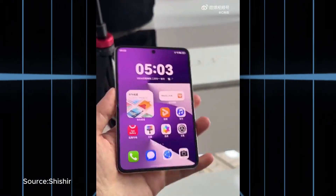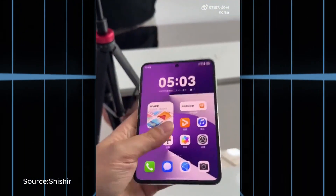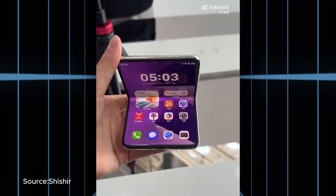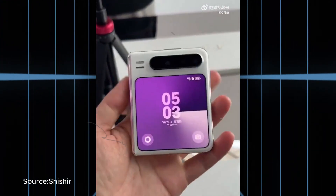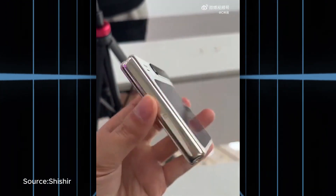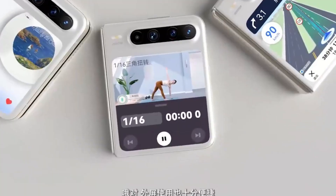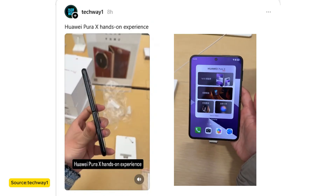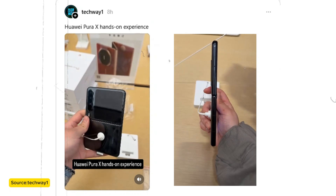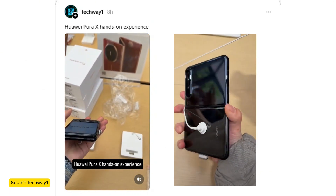Design-wise, the Pura X embraces an unconventional form factor, featuring a 3.5-inch square cover screen and an ultra-wide main display when unfolded. It's built for seamless functionality, allowing users to take calls and snap photos even while folded. Enthusiasts are already buzzing about the device, with social media accounts like TechWay on Threads sharing hands-on videos that showcase its sleek aesthetics and unique features.